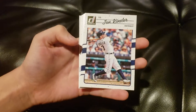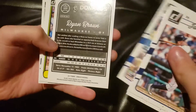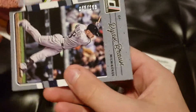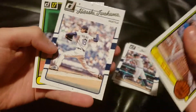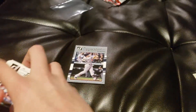Now opening the pack: Ian Kinsler, Matt Kemp, Kenley Jansen, Kris Bryant, Ryan Braun numbered out of 199 — that's pretty cool, 45 out of 199. Will Myers, Yasiel Puig, and Clayton Kershaw. So you got that nice Ryan Braun numbered card out of this pack.